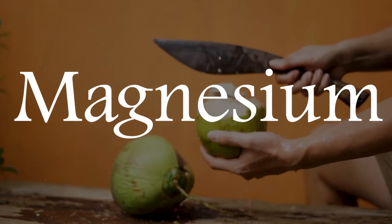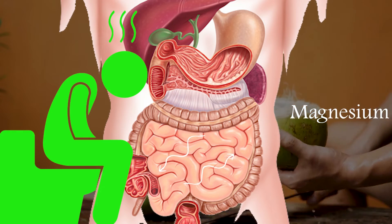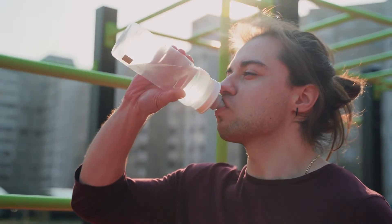May Support Good Digestion: Coconut water contains magnesium, a mineral that helps to keep things moving and prevent constipation. Adequate hydration in general is also important for helping regulate bowel movements.